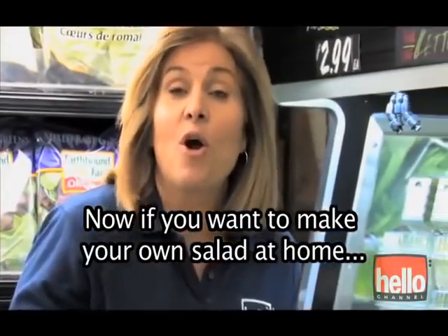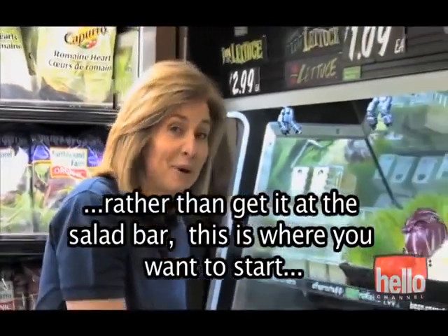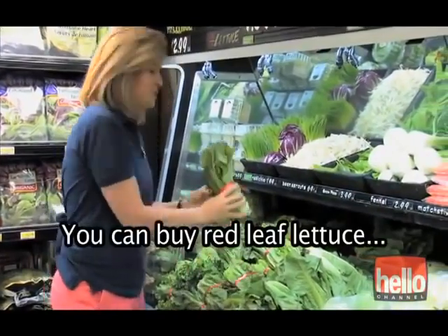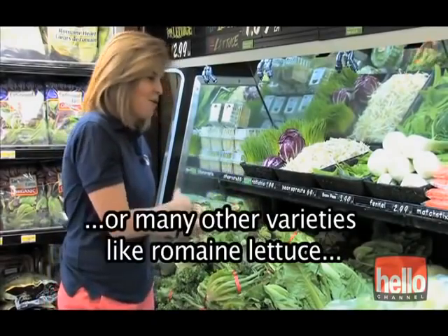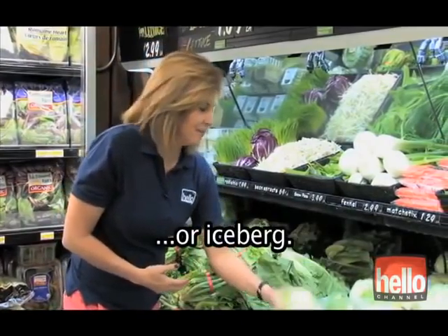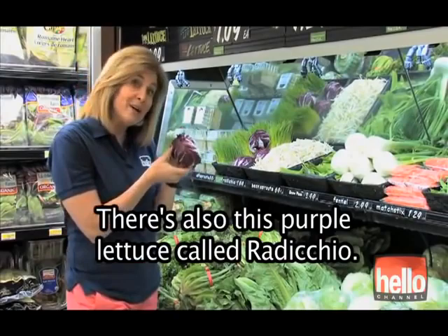Now, if you prefer to make your own salad at home rather than get it at the salad bar, this is where you want to start — with the lettuce. You can buy red leaf lettuce, green leafy lettuce, or many other varieties like romaine lettuce or iceberg. There's also this purple lettuce called radicchio.